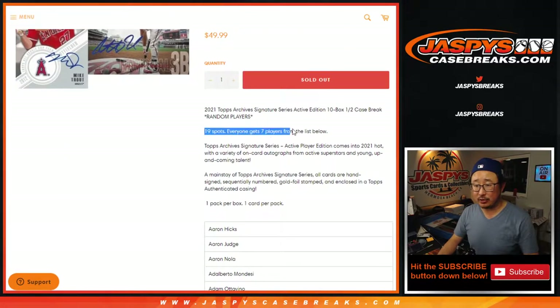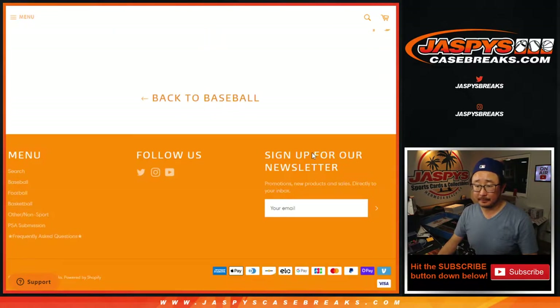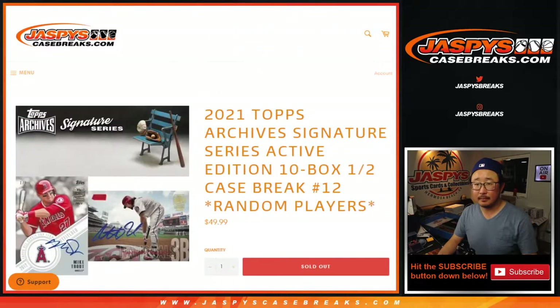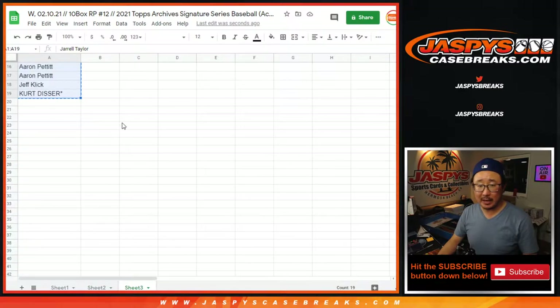So one spot gets you seven players. There's the whole list of players right there. There's the original list of 19. Now we're going to multiply it by seven.